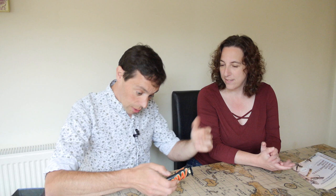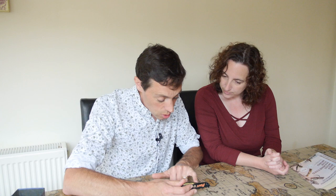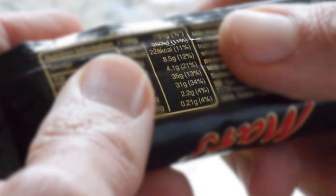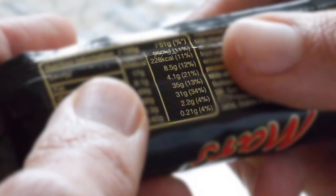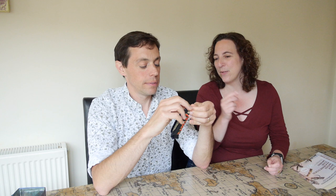So what we'll do is look at the nutritional information per Mars bar size. Let's run down the list: 9, 2, 8, 4, 3, 3, 2, 2. That's 5 to 3 to me. I win, we share.